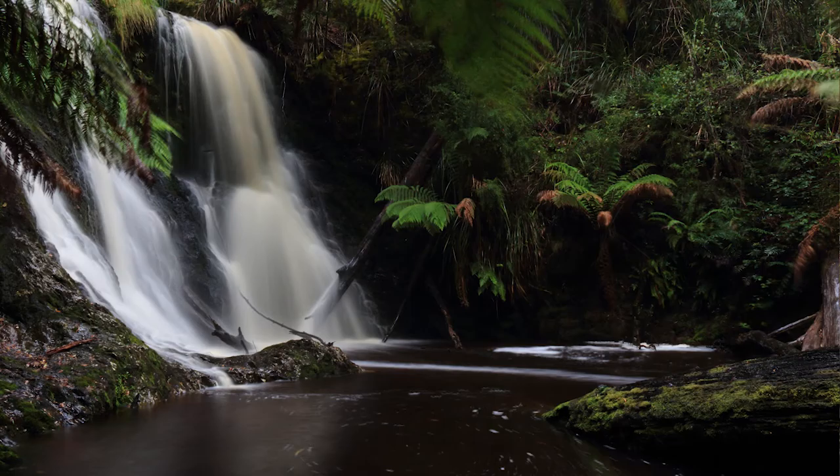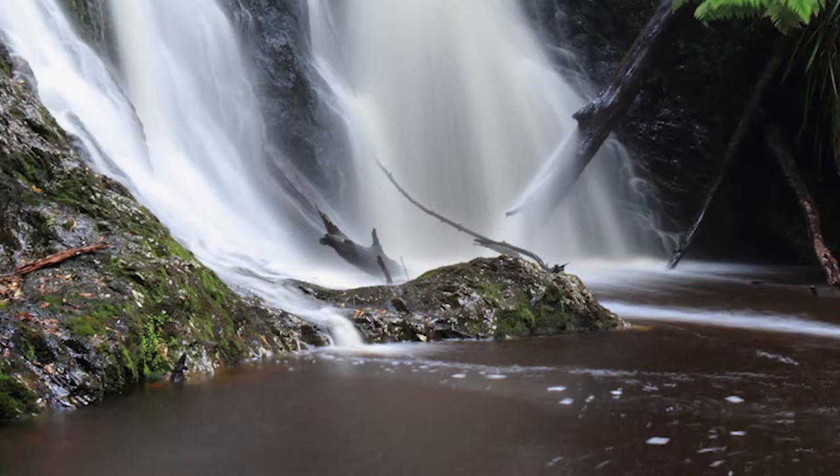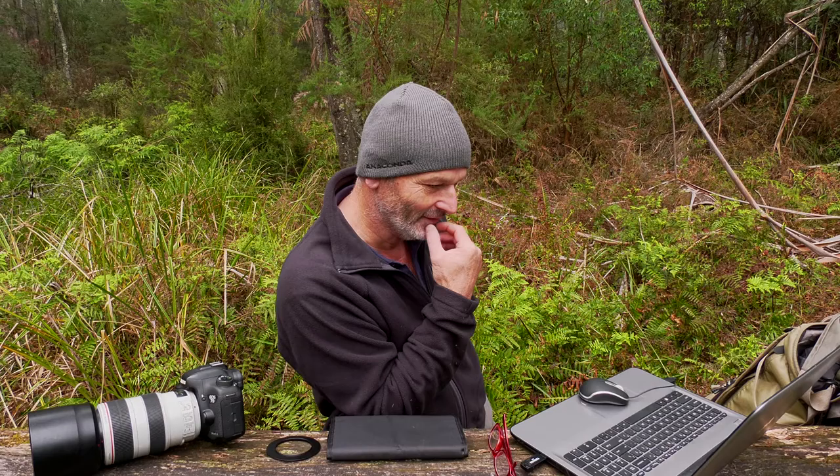Everyone would be taking the standard shot done a million times — I want something different. For me it was more about the base of the waterfall with everything swirling around. Now to get over there — the water's running over the edge with another waterfall and about a six-meter drop. I had to go through where the water's pouring through, about a meter deep, in freezing conditions on a bloody cold day with icy water. Rolled my pants up, took my shoes off and went for it. I took two shots — one a little higher to get the waterfall from the top, but there was a little fern branch in the way and I didn't want to snap it off. I love how the water runs off the trunk of a tree that's fallen into the water.